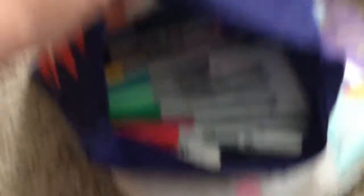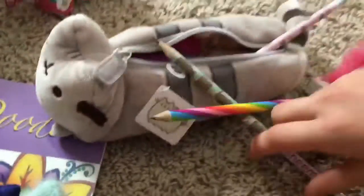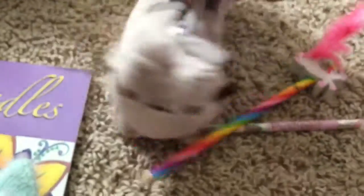I got a limited edition neon pop set of Sharpies — there are 22 Sharpies in here, neon colors, with images and markers. And there's also some stationery stuff and a push Sheen pencil case.